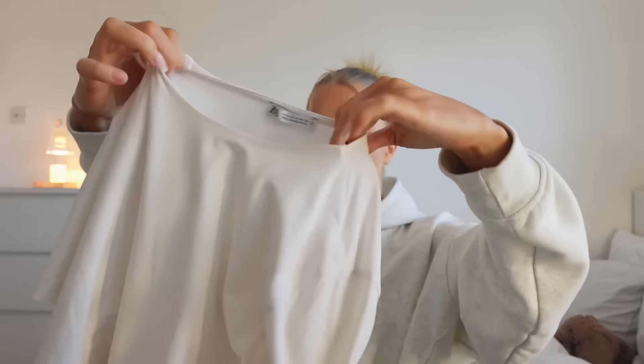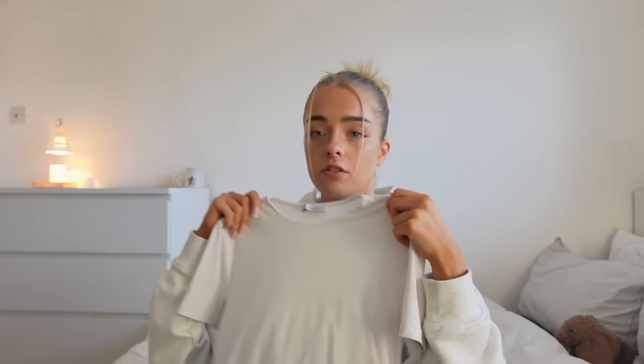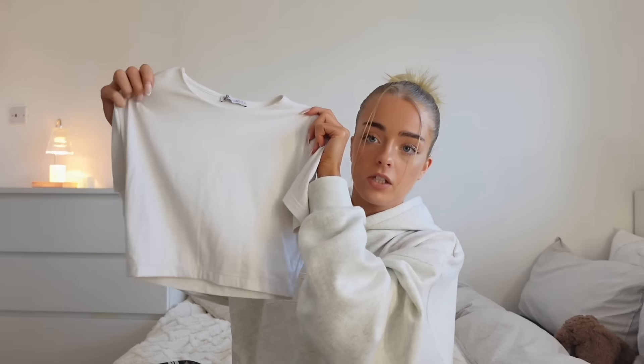Moving on to tops — starting with these slinky basics from Zara. They're very affordable and so hugging, they make your figure look so nice. You can get tops like this from anywhere but the Zara ones just fit so nicely. It's a slinky material and in summer it's such a nice material to wear because you don't sweat in it.